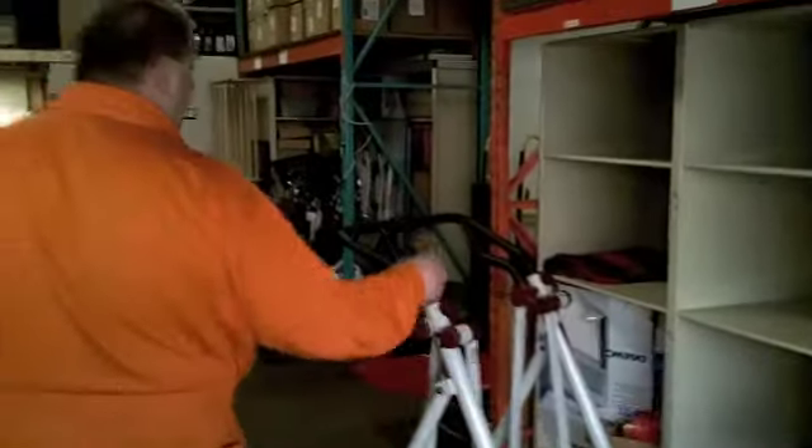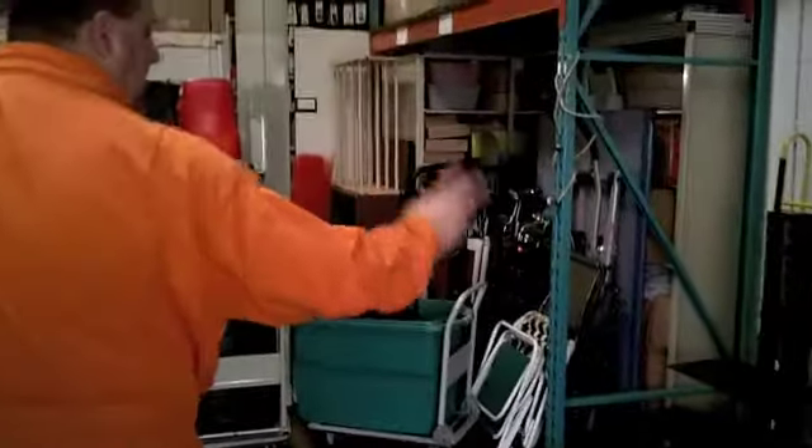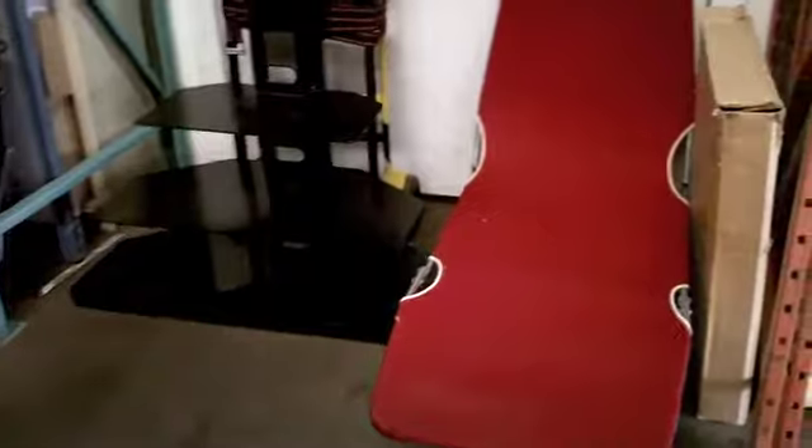We've got adult bikes here, followed up with some kids bikes. Then we have some exercise equipment. We have a vintage 1950s-60s lawn chair, TV stand, and even a dolly to move it.